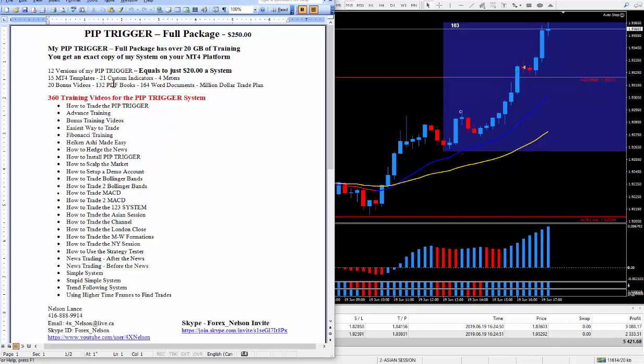Now there are 15 MT4 templates and 21 custom indicators to drive all 12 of these systems. And I do give 12 meters — I have my favorite, and you can figure out which one you like the most. There are a lot of PDF books and Word documents for traders who like to read. Don't forget the Million Dollar Trade Plan, where you only need 10 pips a day — one trade, 10 pips — and that's where you turn $1,000 into $1,000,000 within 10 months. There are a lot of ways to trade, and I do teach a lot of ways to trade within 360 training videos that I did personally myself. And I threw in 20 bonus videos.